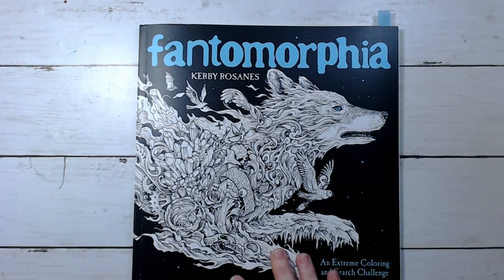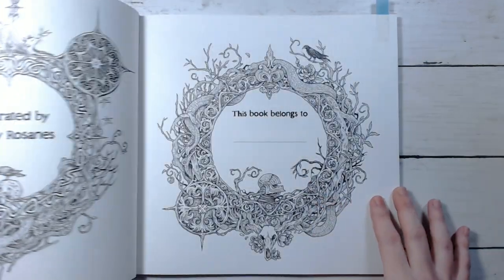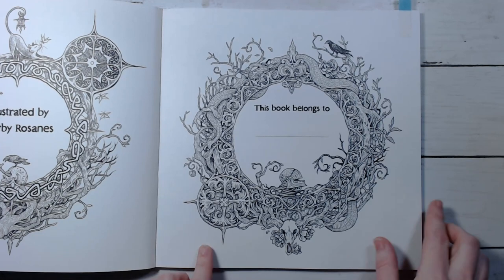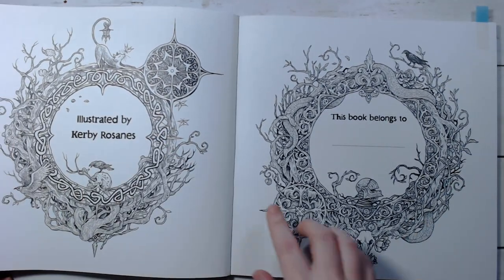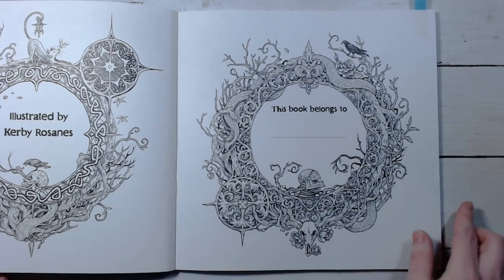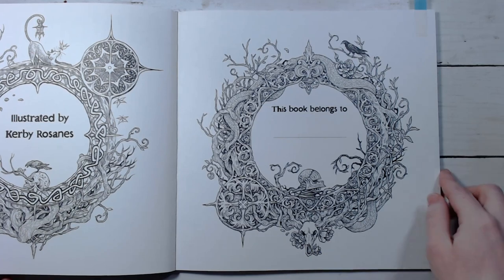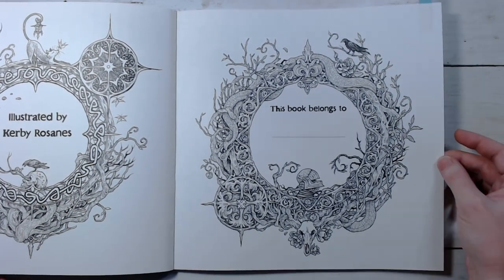My last book is Phantomorphia, also by Kirby, so I guess we're doing two Kirbys in January. I want to do this page here because I really like it — it's the 'this book belongs to' page. If I'm feeling even crazier I might do that one at the same time. I got this book for Christmas, and I figured maybe I'll just do the little 'this book belongs to' page. I think it looks really cool.